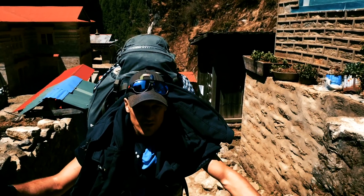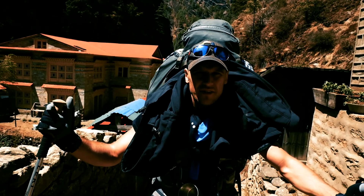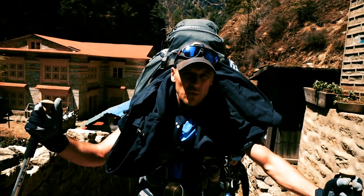We're at the entrance of the Everest National Park. It took us one and a half days to get here. This is kind of where the trek starts from. We have to buy our tickets from here.